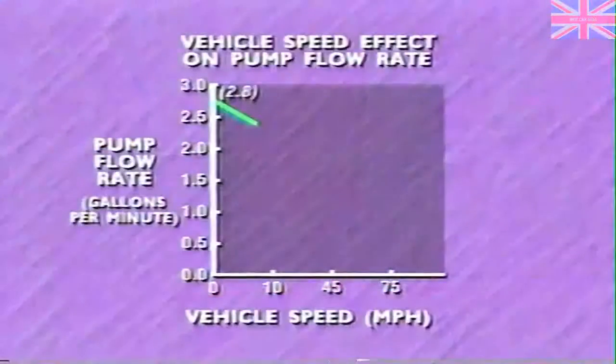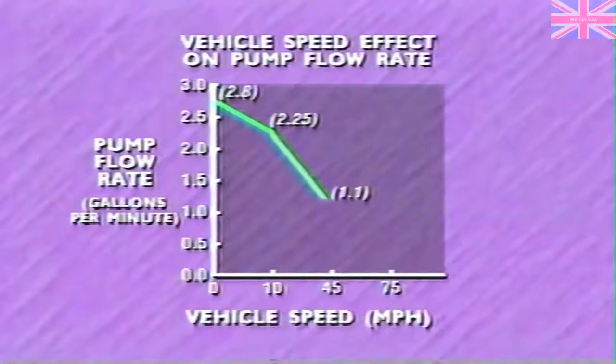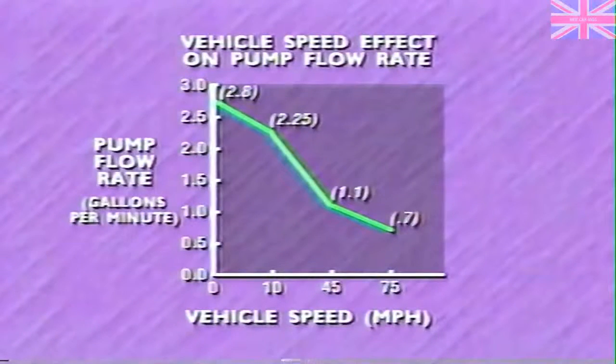If the control module is positioning the solenoid on the basis of only the vehicle speed signal, the typical pump flow rates are: 2.8 gallons per minute at 0 miles per hour, 2.25 gallons per minute at 10 miles per hour, 1.1 gallons per minute at 45 miles per hour, and 0.7 gallons per minute at 75 miles per hour.